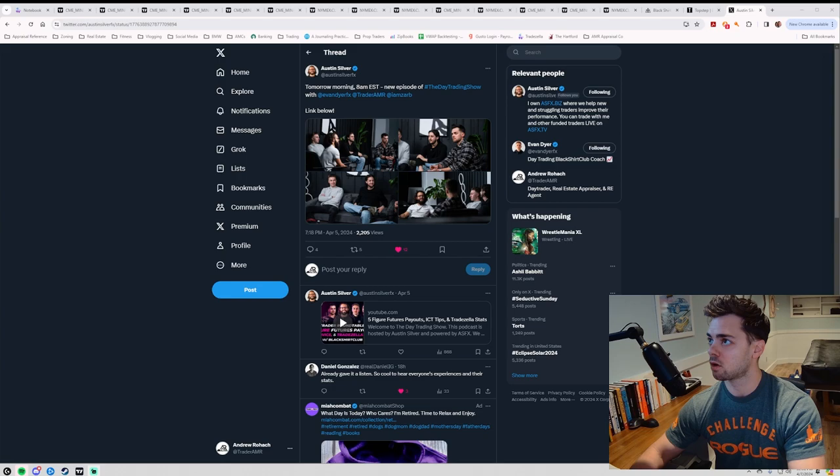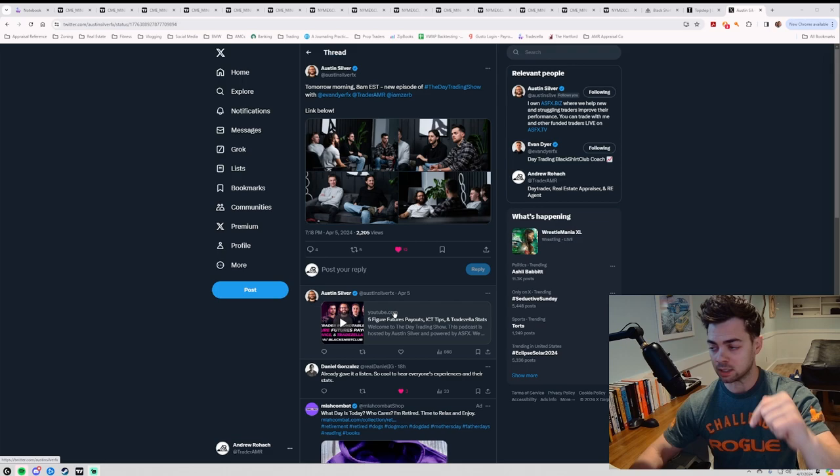Hello everybody, welcome to the review of the first week of April trading for myself. I'm going to go through the trades that I took this week and how things went. Before we get to that, I just want to do some housekeeping. I participated in a podcast, the Day Trading Show with Austin Silver. You can find that on Twitter or I'll post a link in the description below.